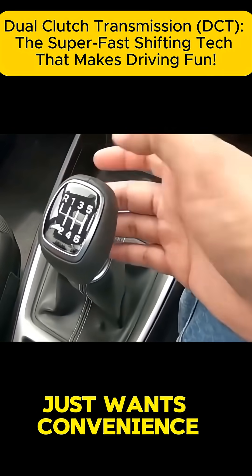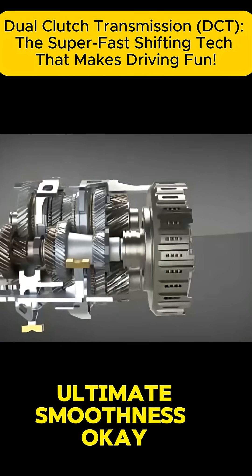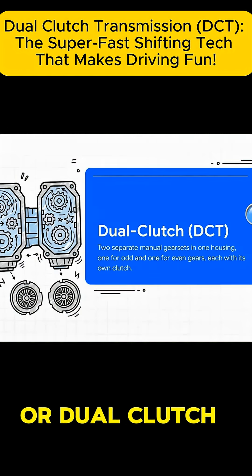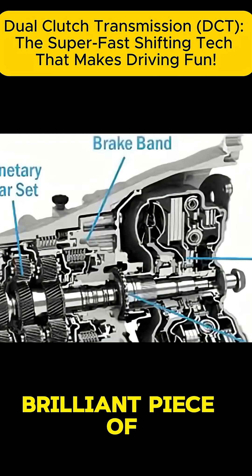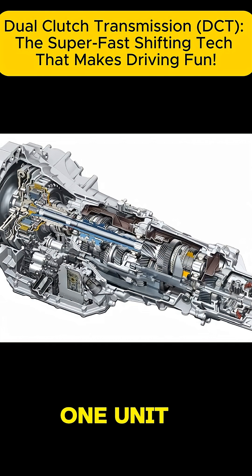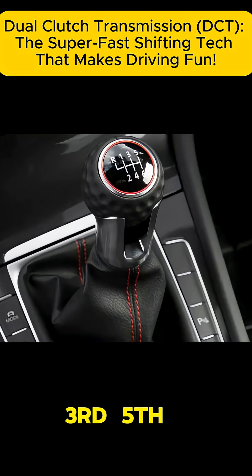It's really for someone who just wants convenience and isn't too worried about ultimate smoothness. Now for the star player of the clever manuals team: the DCT, or dual clutch transmission. This thing is a seriously brilliant piece of tech. Imagine taking two separate manual gearboxes and squishing them into one unit. One gearbox handles the odd-numbered gears — first, third, fifth — and the other one handles all the even ones.